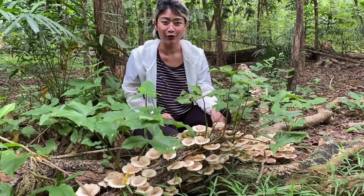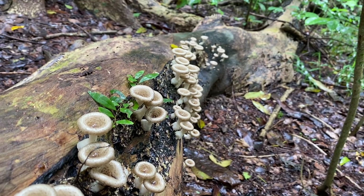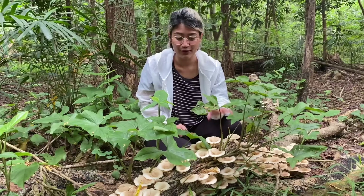Jamur ini merupakan jamur metropolitan, mudah sekali ditemui. Bahkan teman-teman, kalaupun lagi nggak sengaja jalan-jalan ketemu kayu mati, mungkin akan lihat jamur ini.